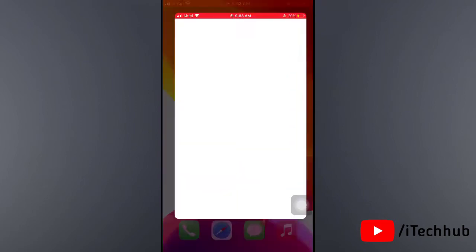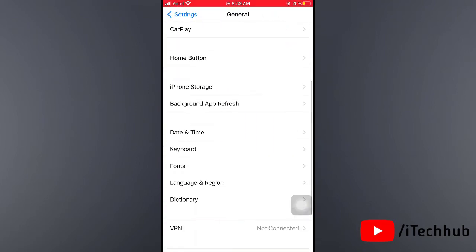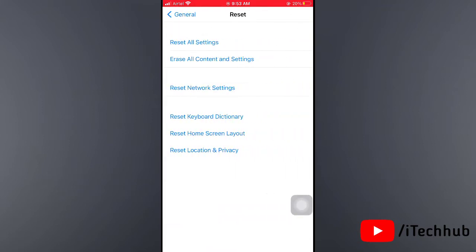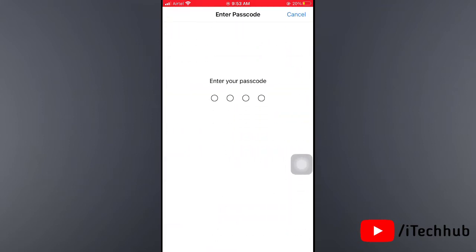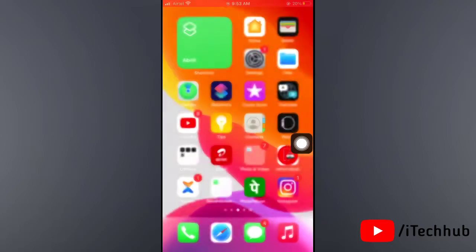Open the Settings app, then scroll down and tap on General. In General, the second last option is Reset. Tap on that, then you can see the third option is Reset Network Settings. Tap on that, enter your passcode, then again tap on Reset Network Settings.